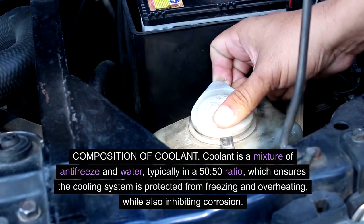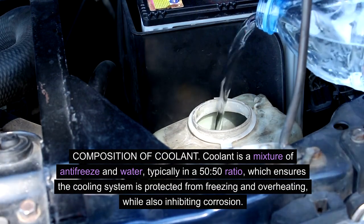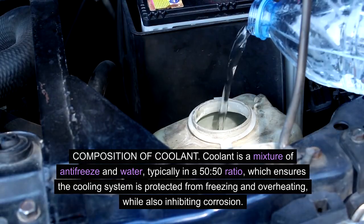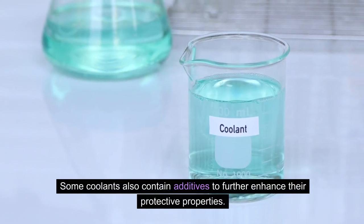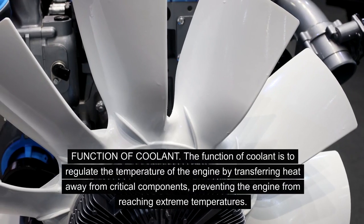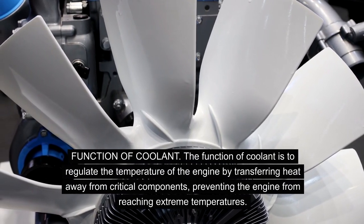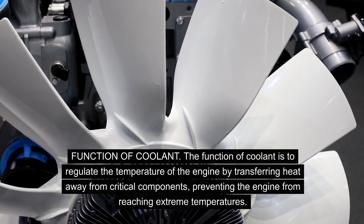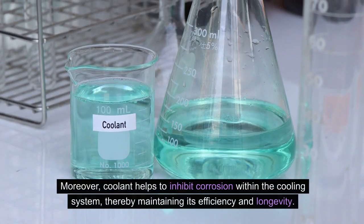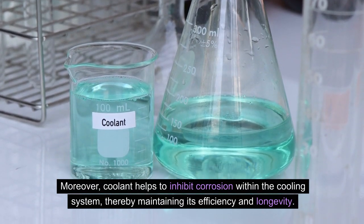Composition of coolant. Coolant is a mixture of antifreeze and water, typically in a 50-50 ratio, which ensures the cooling system is protected from freezing and overheating, while also inhibiting corrosion. Some coolants also contain additives to further enhance their protective properties. The function of coolant is to regulate the temperature of the engine by transferring heat away from critical components, preventing the engine from reaching extreme temperatures. Moreover, coolant helps to inhibit corrosion within the cooling system, thereby maintaining its efficiency and longevity.